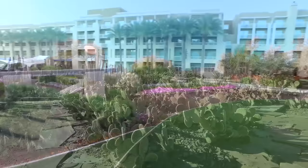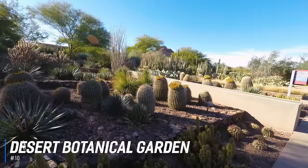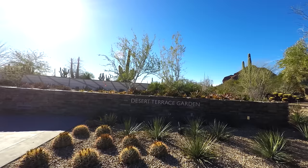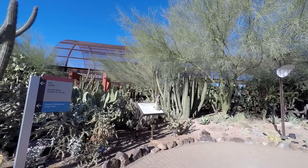At number 10 is the Desert Botanical Garden. The Desert Botanical Garden is home to thousands of species of cacti, trees, and flowers from all around the world. This 140-acre garden allows you to experience the region's natural wonders the way early settlers once did. The Desert Botanical Garden also hosts numerous events, including culinary demonstrations and outdoor concerts.